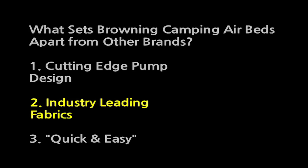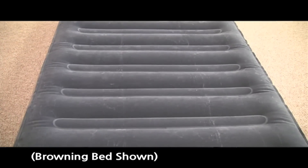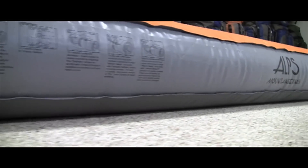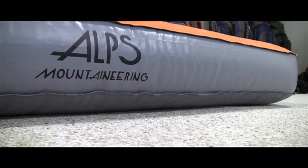Number two: industry leading fabrics. Our industry leading fabrics include thicker materials, better construction methods, and 100% factory inspection. The side walls and bottoms of the airbeds are measured in millimeters and ours are thicker than the leading competition, which makes the airbed more puncture resistant and should extend the life of the airbed.